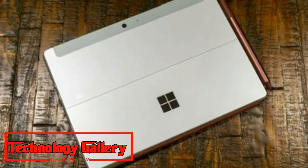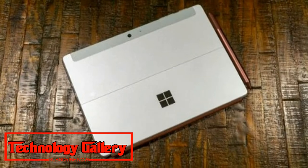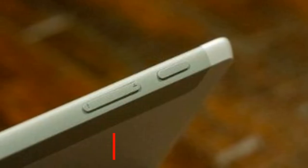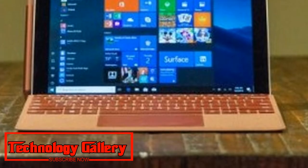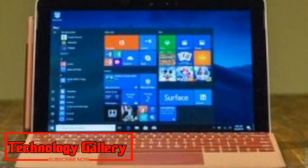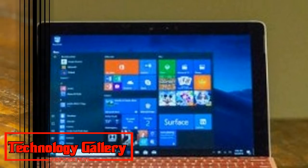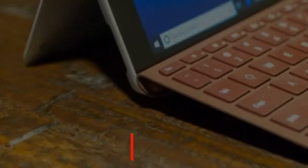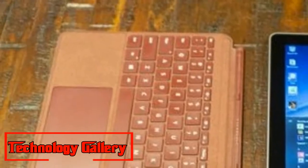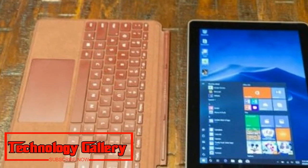Microsoft Surface Go, its most recent tablet that intends to be a littler and more reasonable Surface Pro, is at long last here. The Surface Go doesn't realize any real amazements, however maybe that is something to be thankful for. What you see here is the thing that ought to have been the center of each little Windows tablet since the starting — all that you adore about the Surface Pro tablet, just littler.